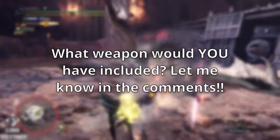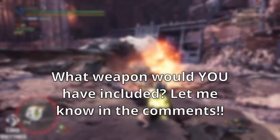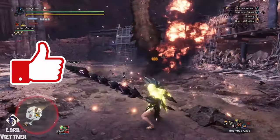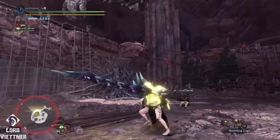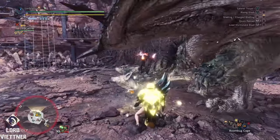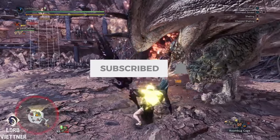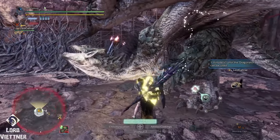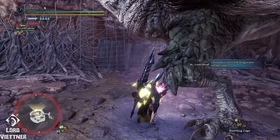What layered weapon did I leave out of this list that you would include? Be sure to let me know down in the comments below. If you did enjoy this video, a like would be super appreciated as it helps other hunters find this video. If you're new to the channel and you like what you saw, I cover tons more Monster Hunter content covering all facets of the game, so be sure to subscribe for more. With all that said, I want to thank you guys for watching today's video. I wish you all a good day, and happy hunting!